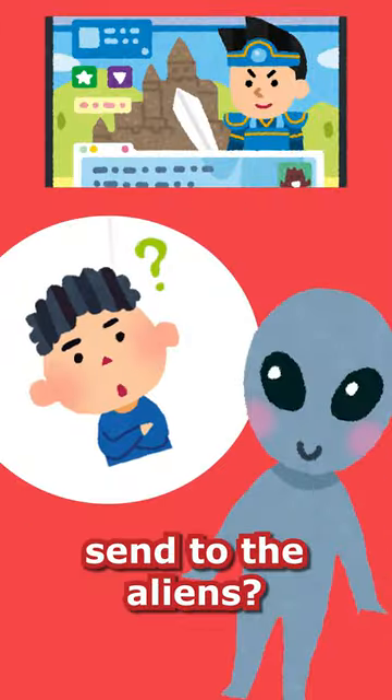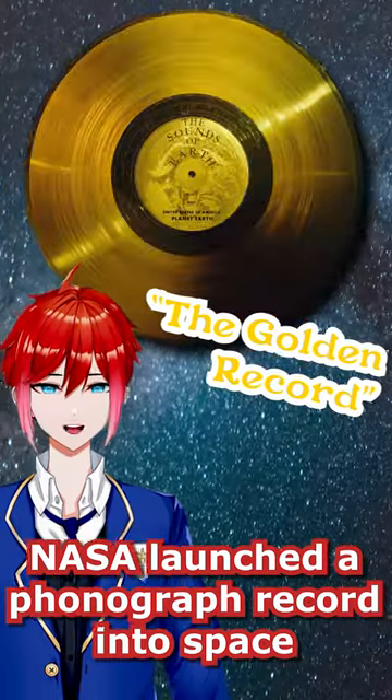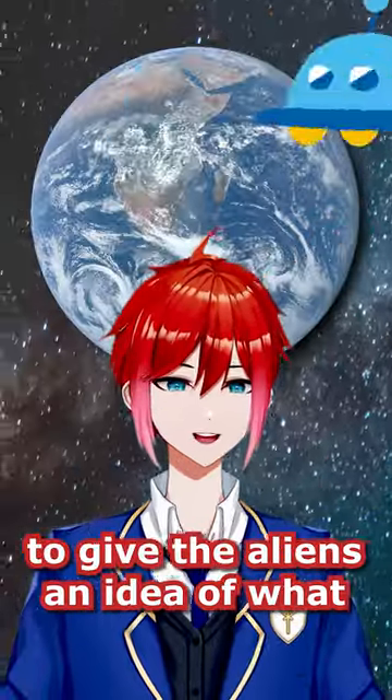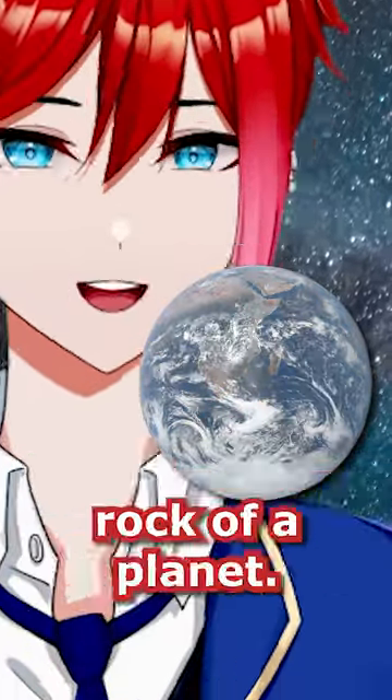What video games should we send to the aliens? In 1977, NASA launched a phonograph record into space with sounds and images from Earth, to give the aliens an idea of what they could expect when they finally touched down on our little godforsaken rock of a planet.